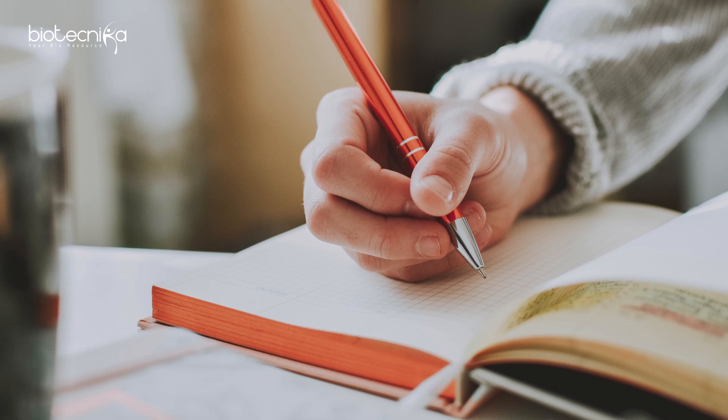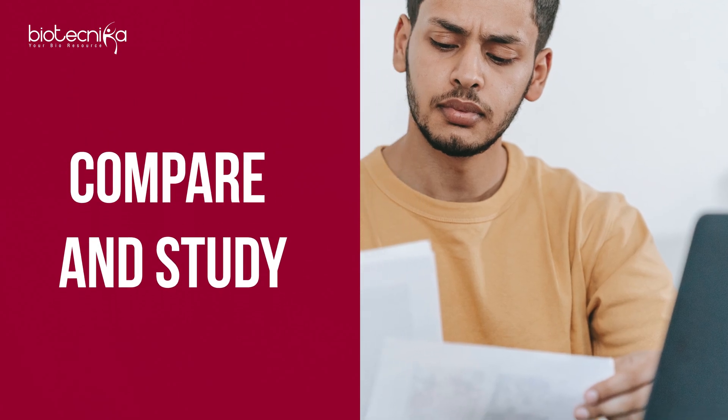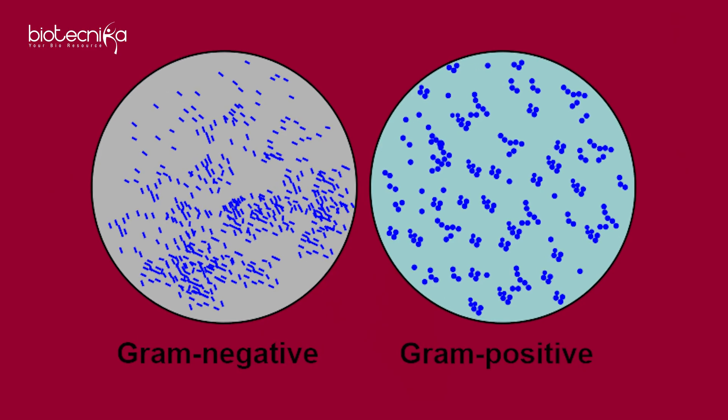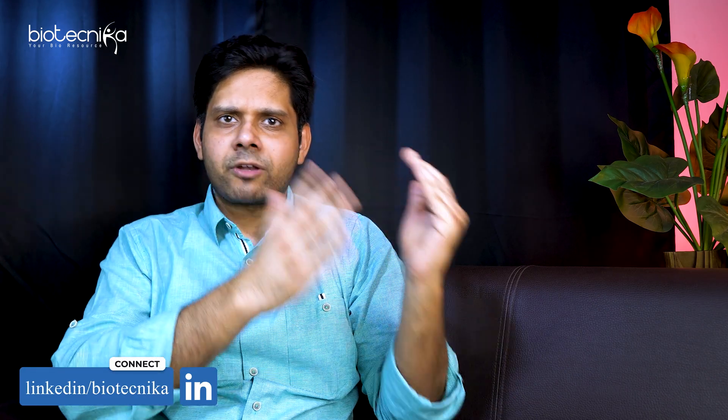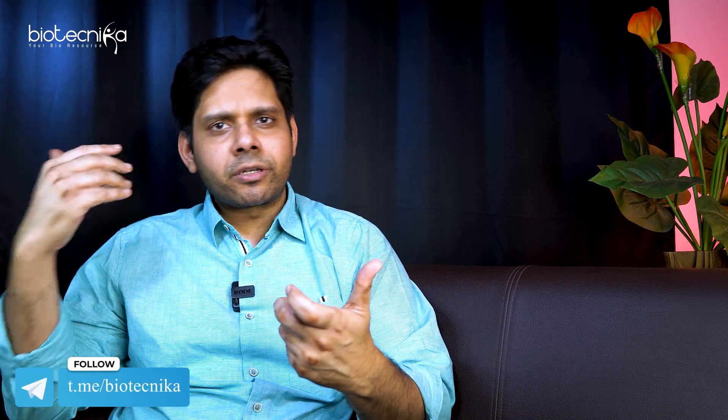The second point is: whenever you are studying or trying to recall or revise, compare and study. Comparison is always core to your biological studies. For example, gram-negative versus gram-positive bacteria, alpha DNA versus beta DNA. It's like comparing Android and iPhone — if you remember one feature of iPhone, you can recall the feature of the Android phone. Same way, if you remember one side of gram-negative bacteria, you'll remember the gram-positive side too.